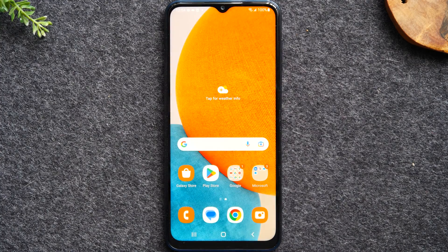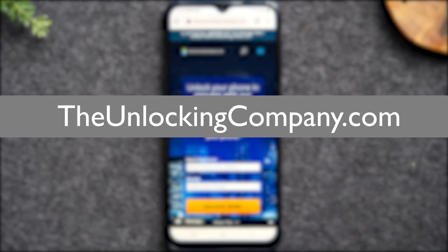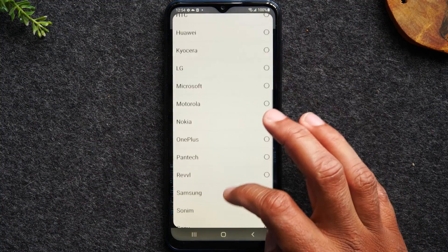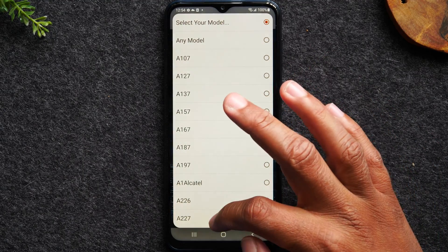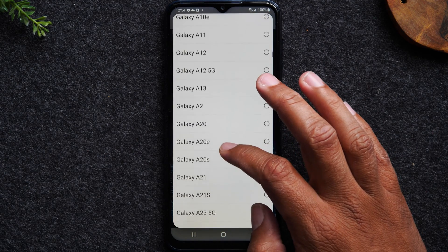Hit the home button and now we're going to go to Google Chrome and go to the website theunlockingcompany.com, where we'll fill out a few prompts. First will be the manufacturer, which will be Samsung, and then next the model.